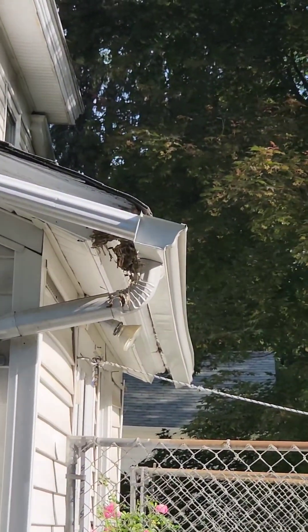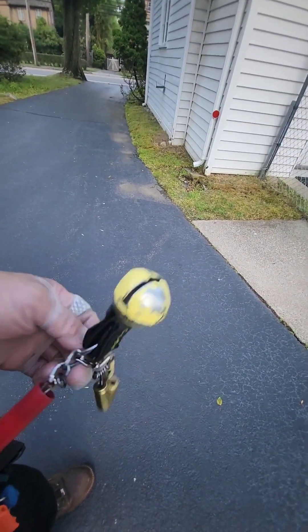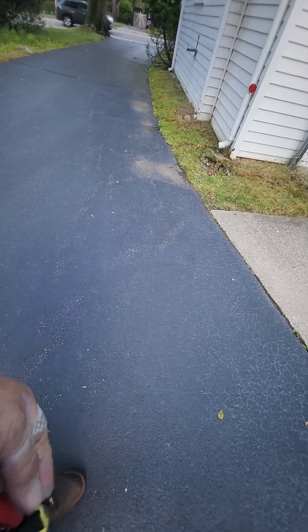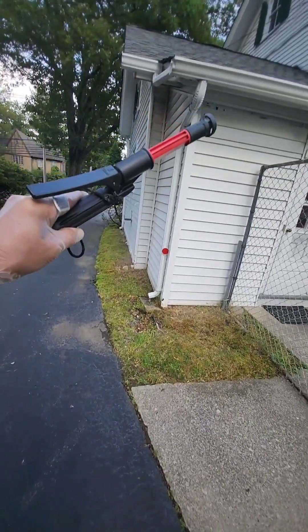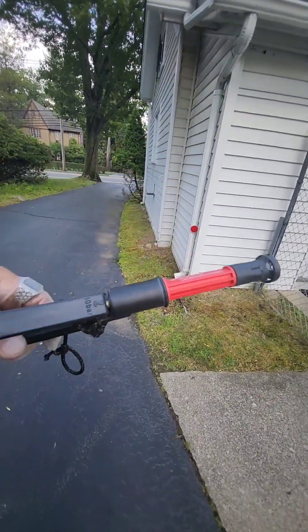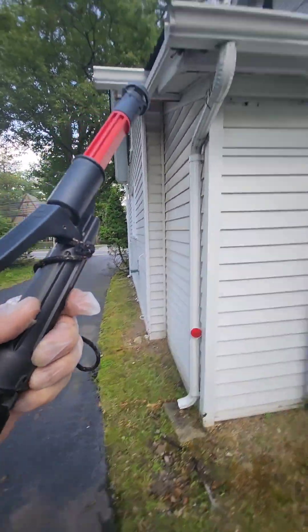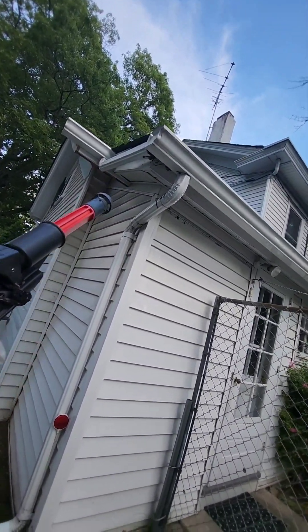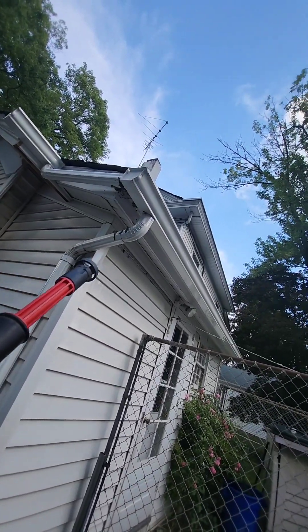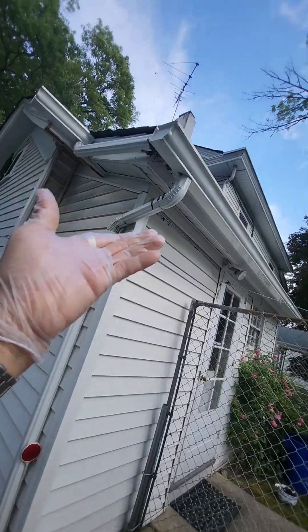We're gonna spray again. The nest is out — stay quiet. Thank you for my bottle gun. When I do the service, I treat it and knock it down. As you can see — no more. Beautiful, beautiful!